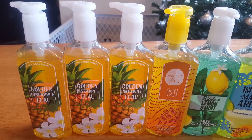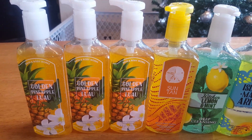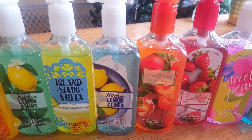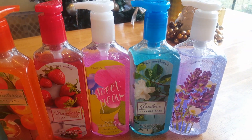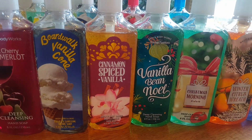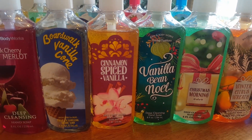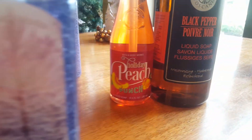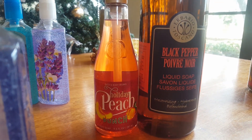Now for my deep cleansing hand soap. I have three Golden Pineapple Luau, Suntan, Kitchen Lemon and Mint, Island Margarita, Kitchen Lemon and Linen, Nectarine Sun Tea, Strawberry Vanilla Sugar, Sweet Pea, Gardenia and Spring Rain, and French Lavender. Three Gingerbread Latte, Black Cherry Merlot, Boardwalk Vanilla Cone, Cinnamon Spiced Vanilla, Vanilla Bean Noel, Christmas Morning, Winter Citrus Wreath, Winter Wonderland, Holiday Peach Punch, and Black Pepper.